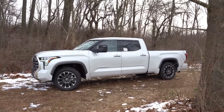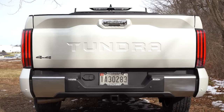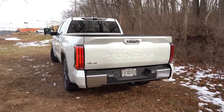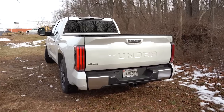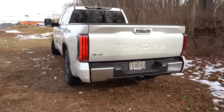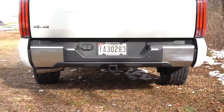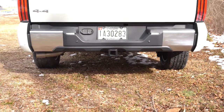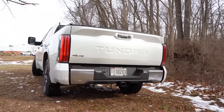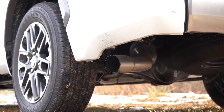Around to the rear, there is a body-colored tailgate spoiler integrated into the tailgate with a chrome handle, 4x4 badging, and Tundra lettering spelled out horizontally. LED tail lights come standard, along with an LED center high-mount stop lamp and satin chrome accenting on the rear bumper. Towing capacity for the Limited trim ranges by cab and bed configuration, with a maximum of 11,400 pounds. There is a single exhaust outlet on the driver's side.